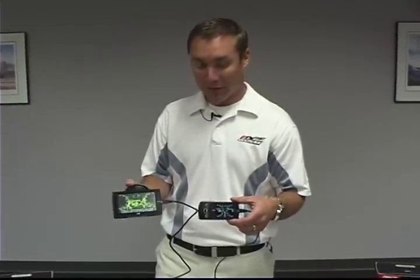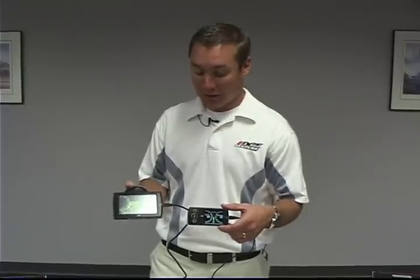Both are a great option in comparison to what's on the market today. They give you complete consumer interaction, customizable screens, and great power, as Edge Products is known to make.